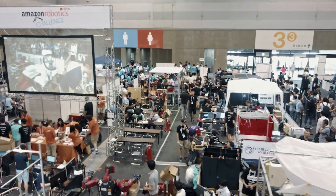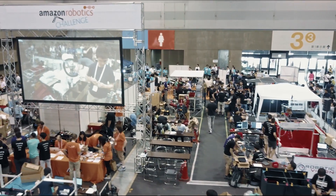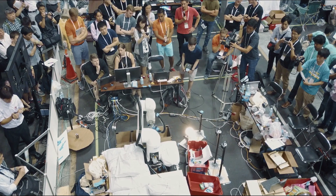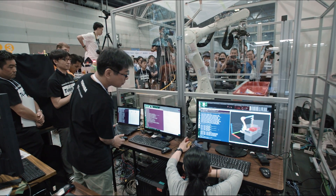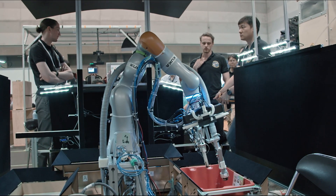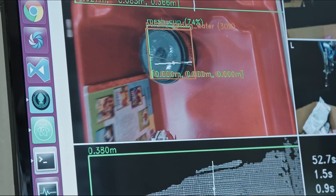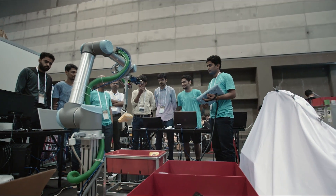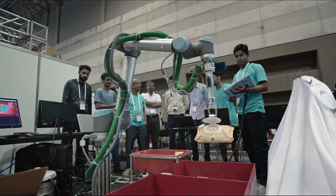Ty and his colleagues have come to Nagoya, Japan for a sort of robot Olympics called the Amazon Robotics Challenge, where teams from around the world compete to come up with a robot that can identify objects on its own, with its own cameras and processors, then pick them up and put them in a specific place. It is not easy.